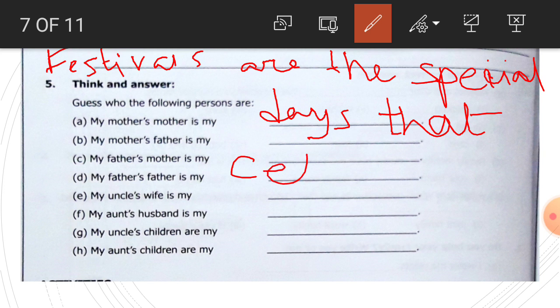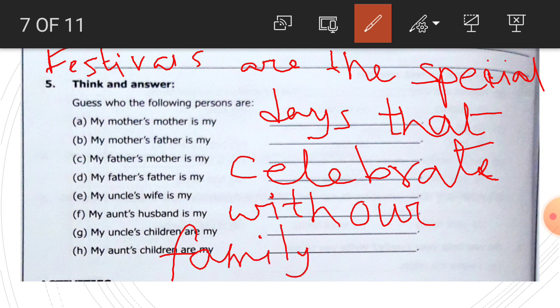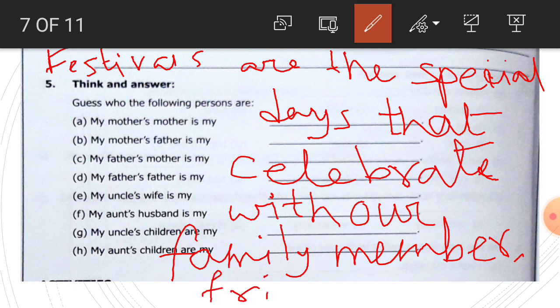So write the answer. Festivals are the special days that we celebrate — C-E-L-E-B-R-A-T-E — celebrate with our family members, M-E-M-B-E-R-S, family members, friends, F-R-I-E-N-D-S, and neighbors.